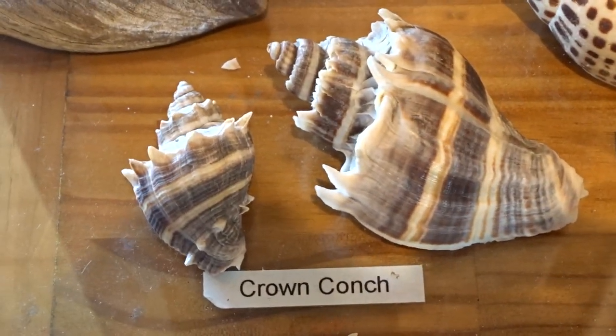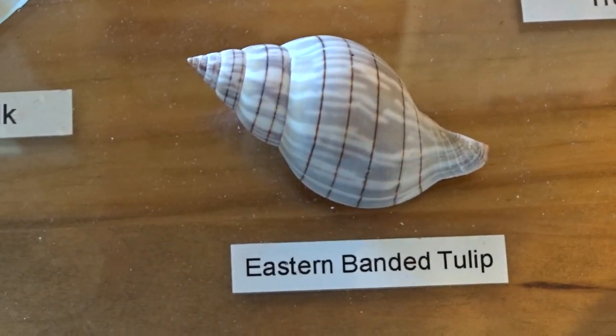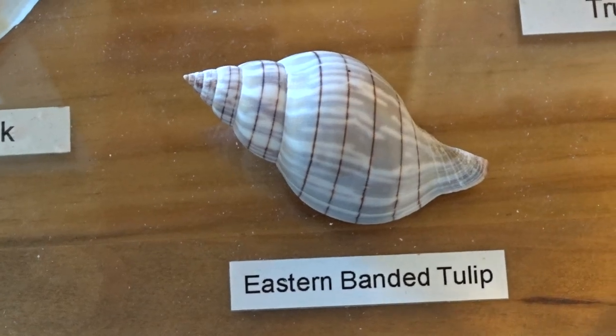There's our crown conch — you'll need to know those. We've seen a lot of pear whelk this year. We've also seen a lot of banded tulip — notice those bands.